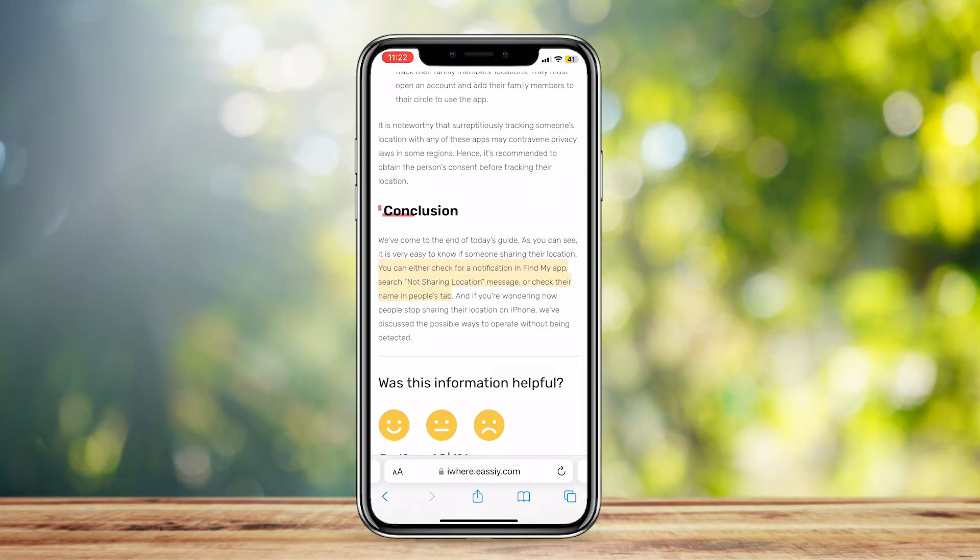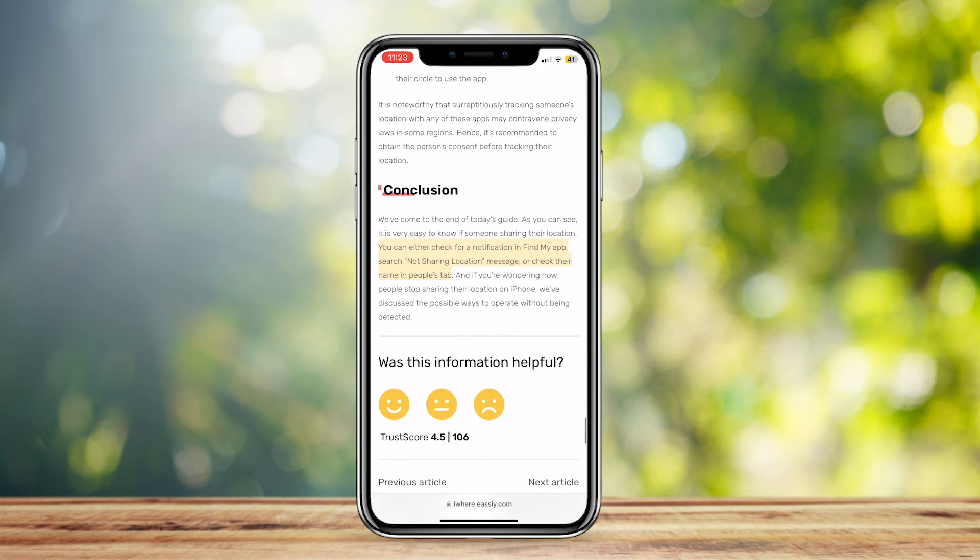Basically what this says is it's quite easy to find someone in the Find My app and see if they're sharing their location or not. All you have to do is search their name and see if their location is actually there. If it isn't, then obviously that means they've stopped sharing their location, or they might have accidentally stopped it.